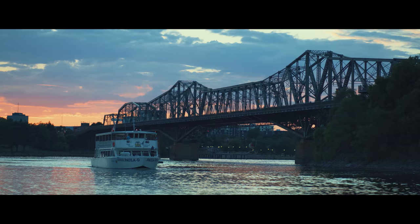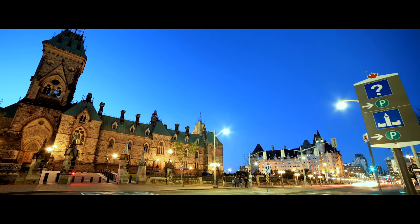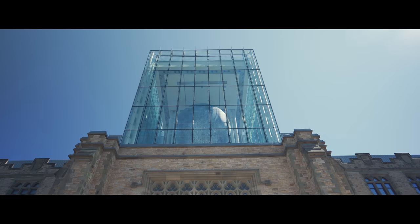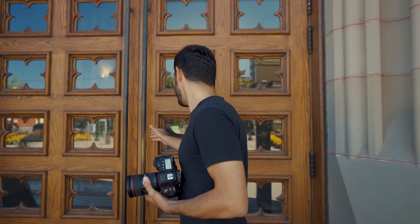Good morning everyone — brand new day here in Ottawa! We're at location number three of the top spots you have to visit and photograph. What better place to go than the Museum of Nature? They currently have an exhibit all about the moon, and I'm super excited to check it out. Camera is ready — let's go in and take a look.